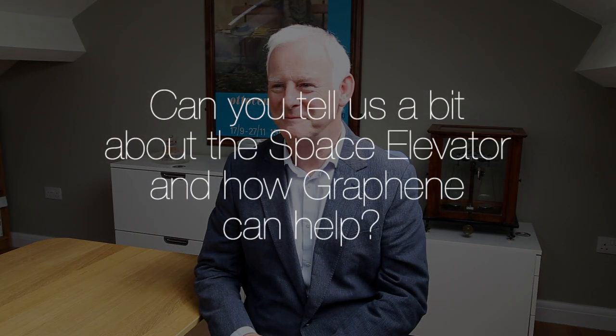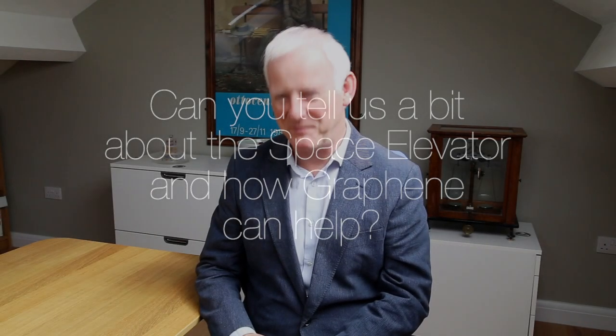Can you tell us a bit about the space elevator and how graphene can help? First of all, I need to explain what the space elevator is and then graphene's role in it. So we'll take those two things separately.